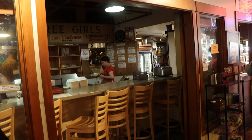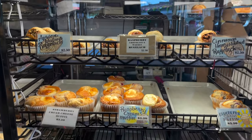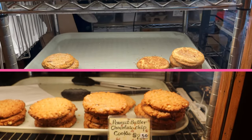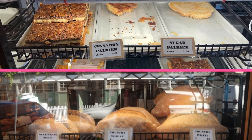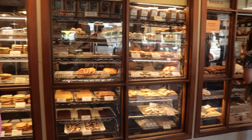You can pop in for a quick sandwich or soup at the counter, but we are here for the sweets. The choices in baked goods are plentiful — they have every kind of cookie you can imagine, also bars and delicious looking breads.